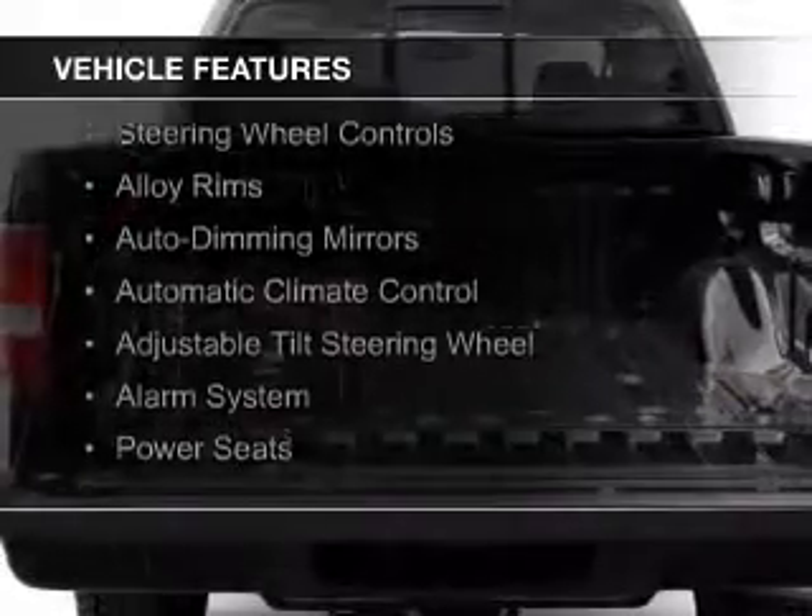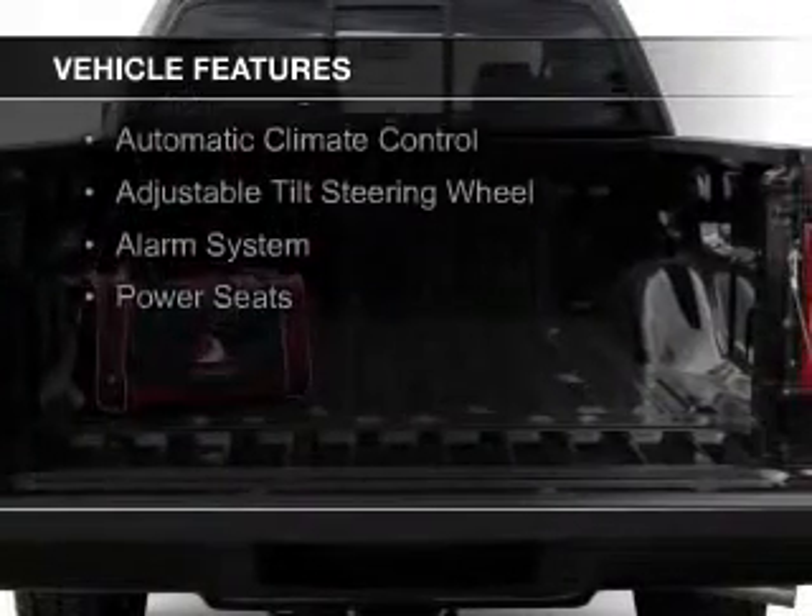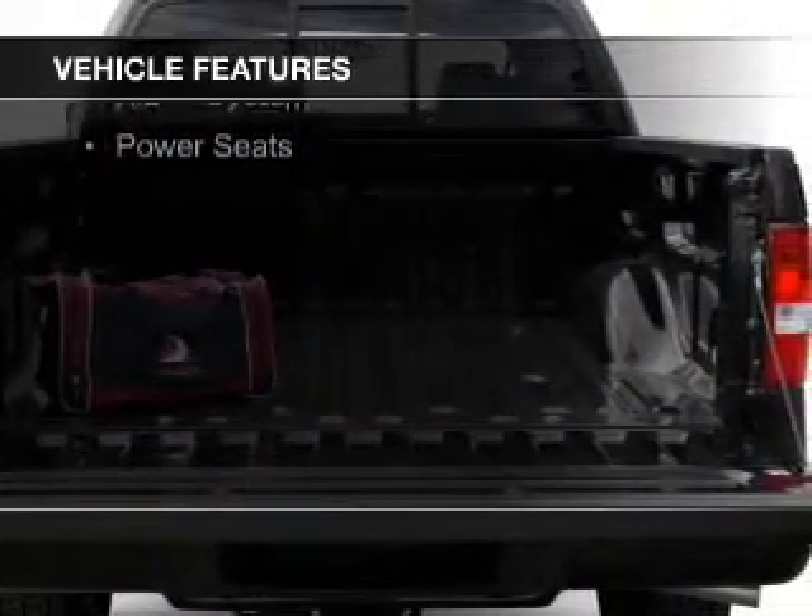Sirius XM satellite radio, digital audio input, steering wheel controls, and alloy rims.